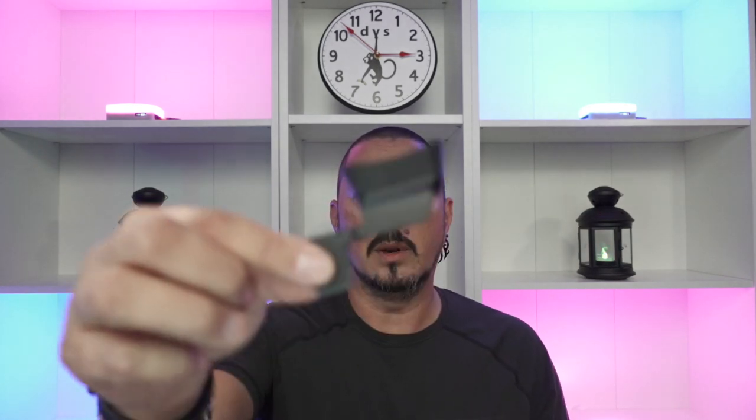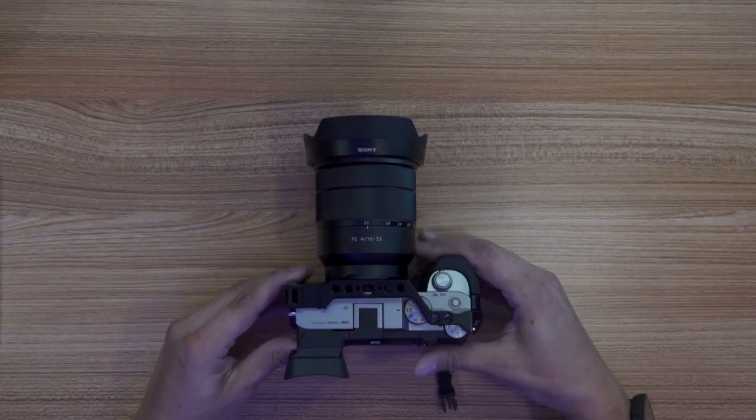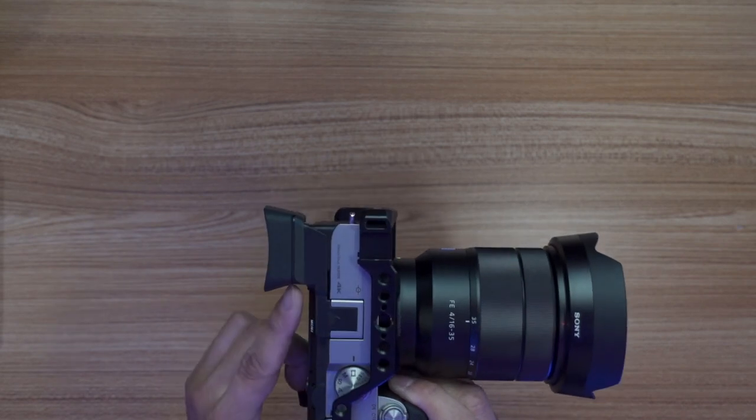So I ended up getting one of these — basically an eye cup extender, which isn't really even an extender since there's no window in here. It's basically just so that you have something to put your eye up to other than jamming it into the camera. It just slides into the hot shoe, then goes over the existing eyepiece, and extends it out. So now you can get it right up to your eye. That was a must — as soon as I saw that existed, I ended up getting one.